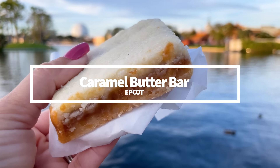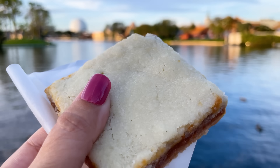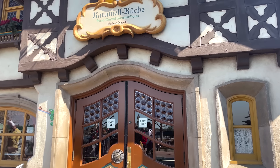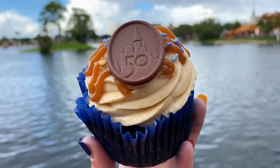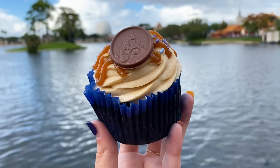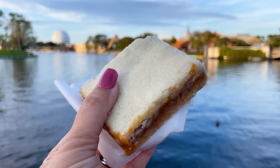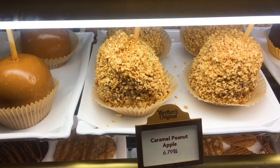Next is the Caramel Butter Bar at Epcot — at Karamell-Küche in the Germany Pavilion — and it has people split. Some aren't a huge fan because of that super buttery, crumbly, and kind of greasy texture, but I am probably the Caramel Butter Bar's number one fan. I just keep coming back to order it each time I'm in Epcot just to see if I'll change my mind someday. I also really like the salted caramel cupcake over there too. Shortbread, rich caramel, butter — all of those are good things, and there are lots of other dessert options in the bakery case to choose from as well.